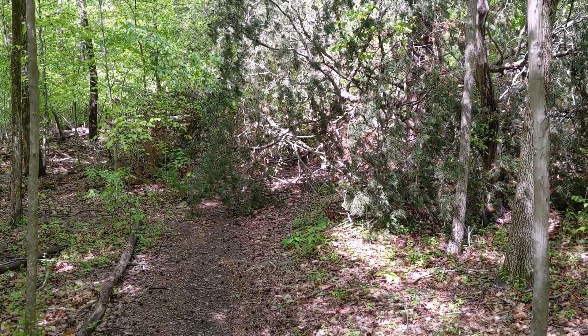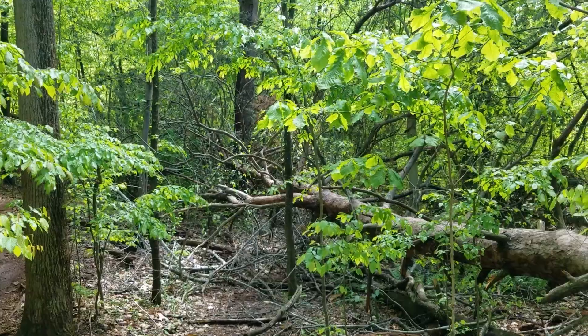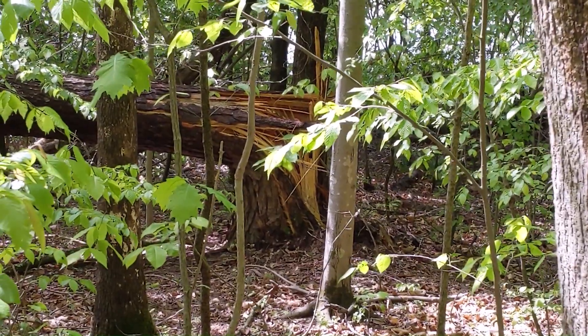Well, that trail is closed over there, so let's go this way. That's one heck of a tree that fell — looks like something mighty powerful knocked it over.